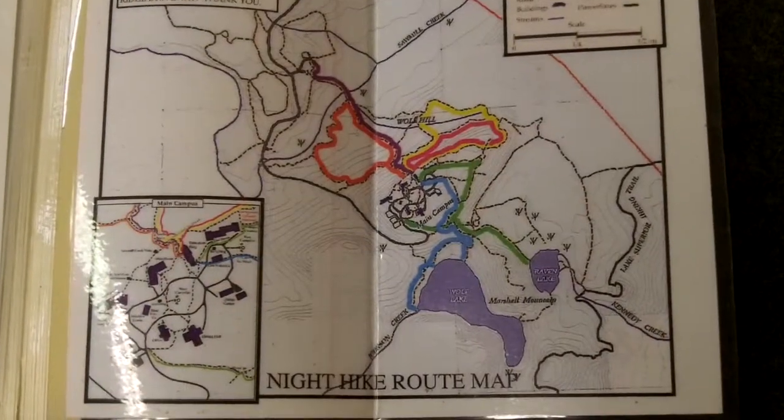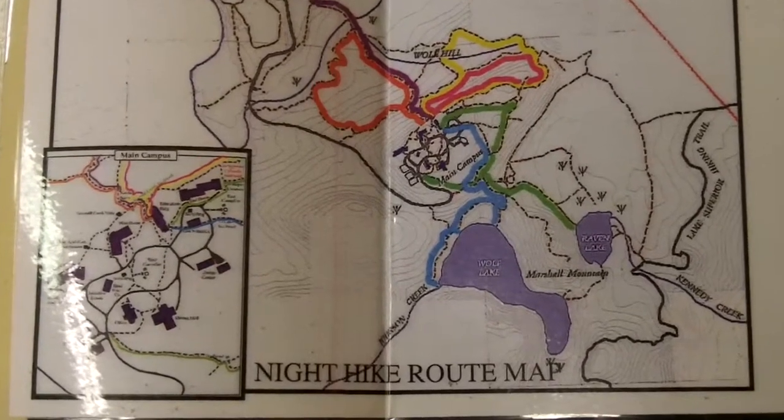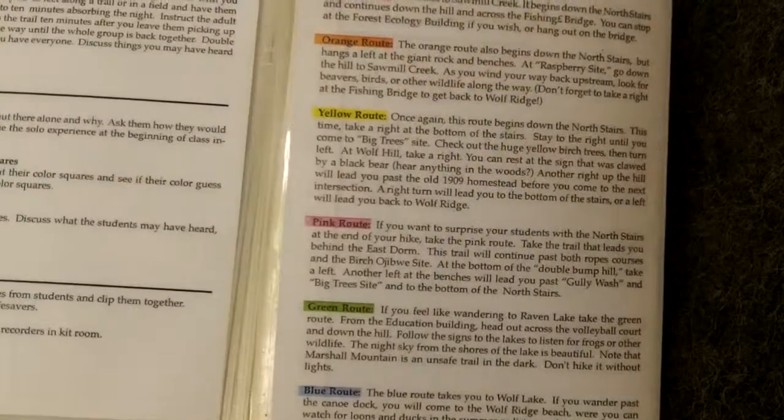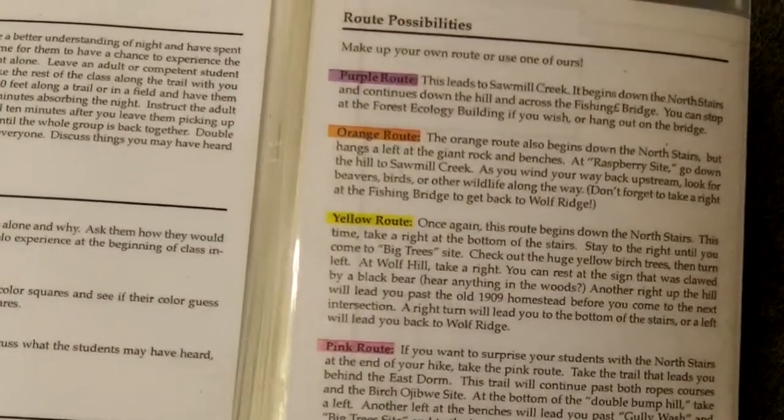The entire Wolf Ridge property may be used for the hike. However, optional route possibilities can also be found in the lesson plan. Please do not go on Marshall Mountain for the night hike. You may ask your liaison for more details.